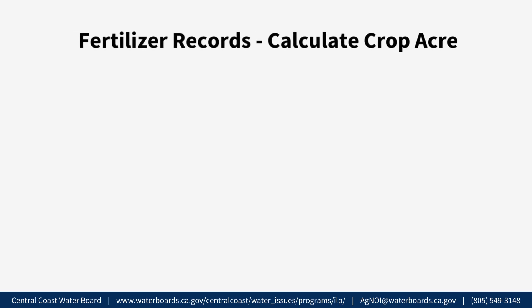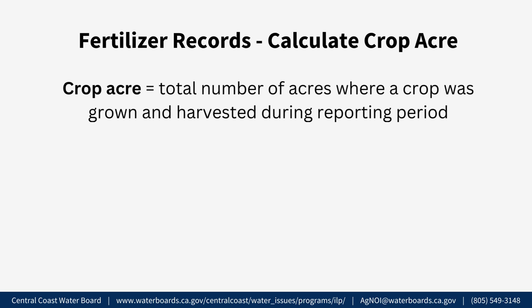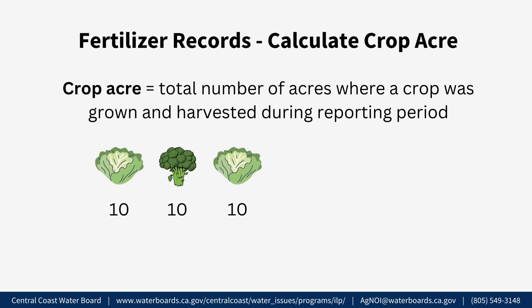Fertilizer Records — Calculate Crop Acre. To calculate a crop acre, add the total number of acres where a crop was grown and harvested during the reporting period. For example, if a grower has a crop of head lettuce on 10 acres, then a crop of broccoli on that same 10 acres, and then a crop of head lettuce also on that same 10 acres, they report 20 acres of head lettuce (10 + 10 = 20) and 10 acres of broccoli.